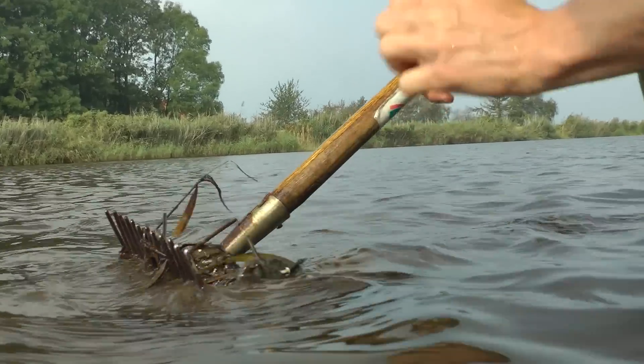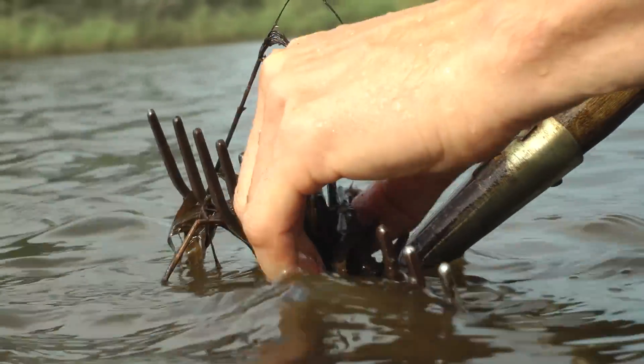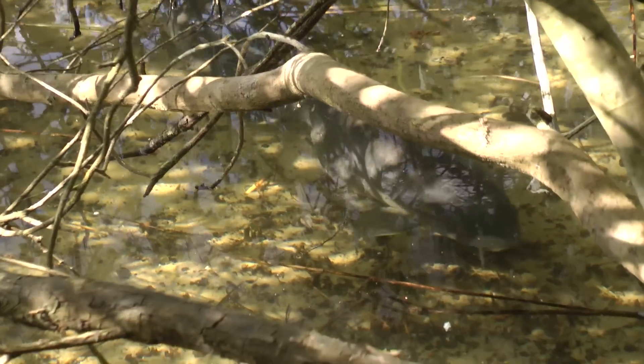But how do you fish such a pit? Most people place their rig inside the pit, and that often asks for problems. Because due to the current and shipping traffic, you often get sediment in the pit, and there can also be rotting leaves. In any case, when a fish comes to feed in that pit, it can very easily drag your presentation into the mud.